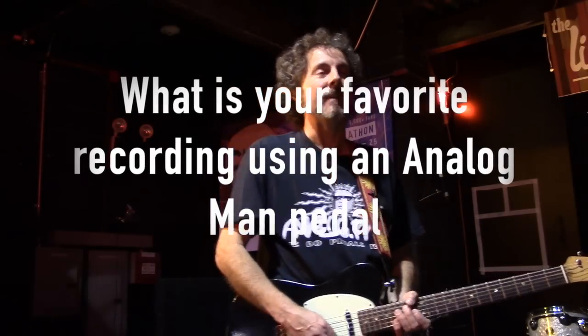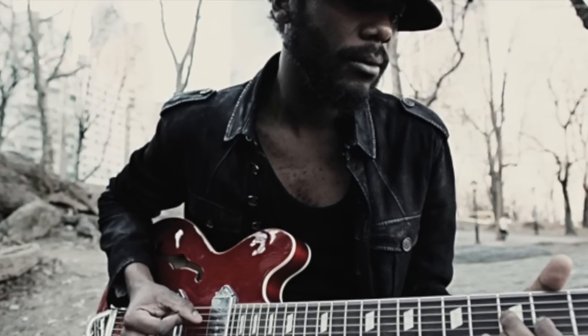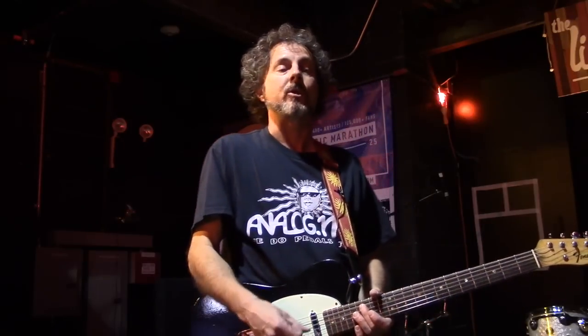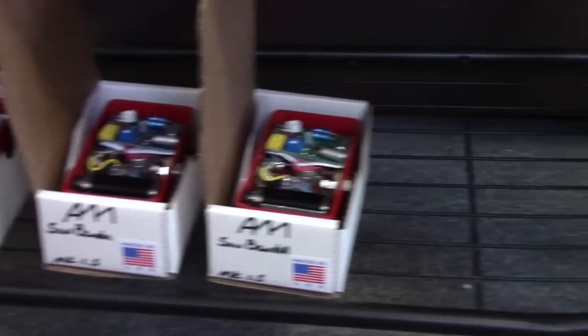Oh boy — favorite recording using my pedals. I think some of the early Gary Clark Jr. stuff sounded fantastic with his Epiphone Casino through the Astrotone, Pinatone. He used one of our prototype distortions and some of those live recordings were fantastic. Gary Clark Jr. isn't the only notable guitarist to employ the ironically bespectacled Sun Face emblazoned pedals. From Kenny Wayne Shepherd to the Edge, many have played Analog Man over the years.